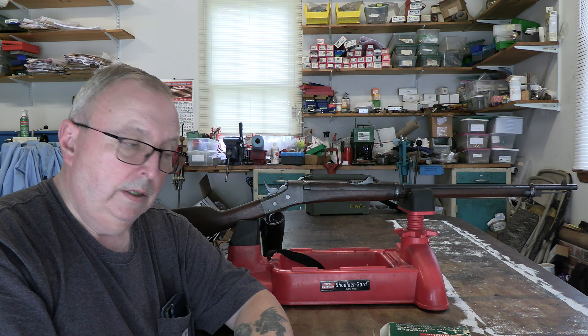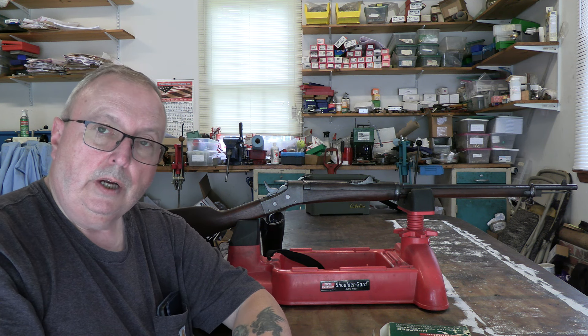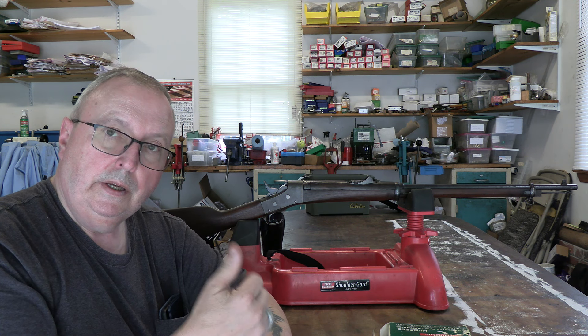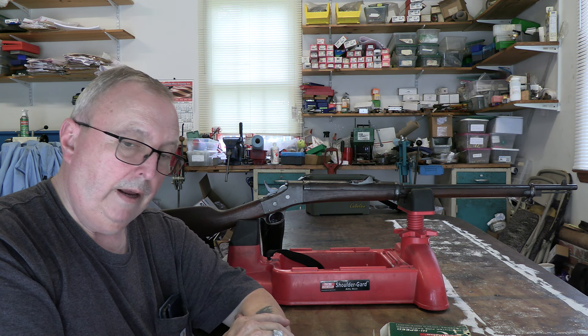That's it, gentlemen. We got out, got some range time. Hit the like button, subscribe, and stay tuned.